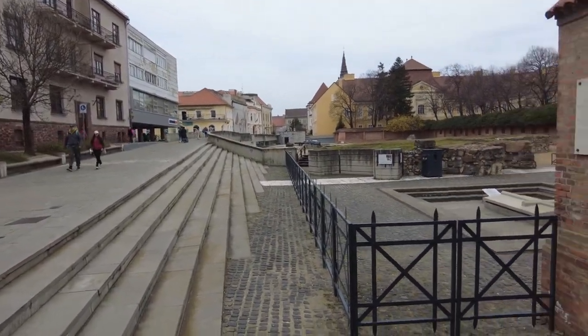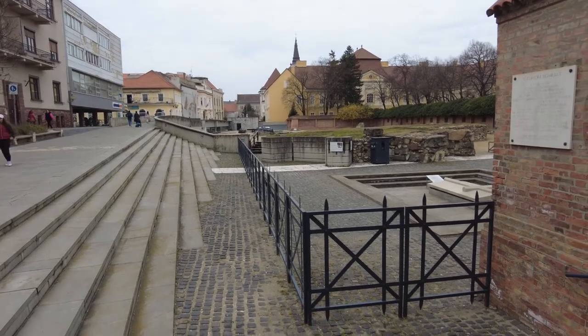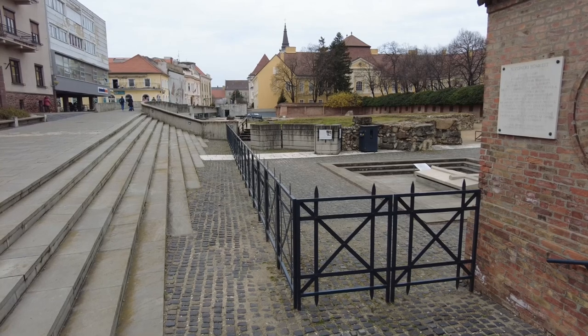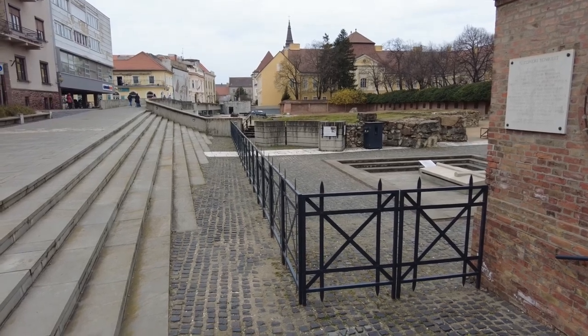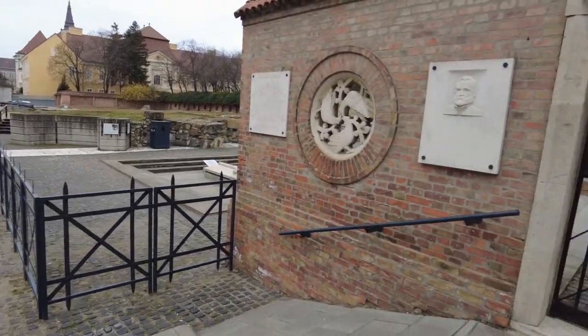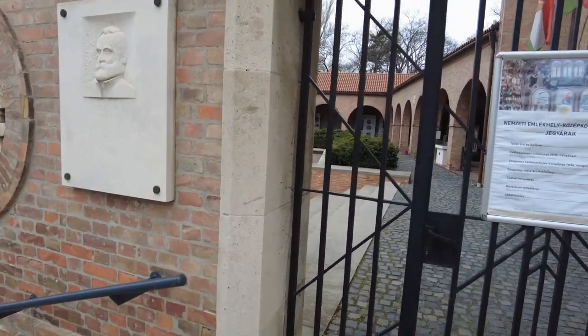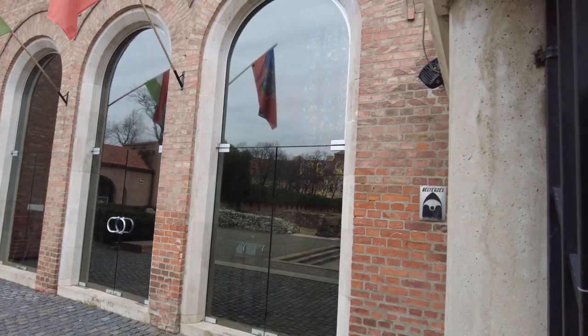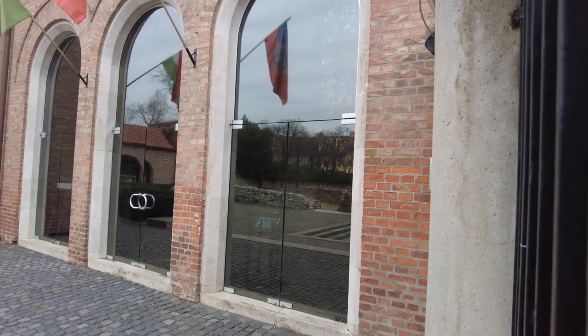So what this place is: all the kings from around the year 1000 forward up until the 1700s were all coronated here. But they were all buried here as well, I think. And so inside there's all sorts of information on it. And can you see that stained glass through that other glass? That's the tomb of St. Ivan, I guess.